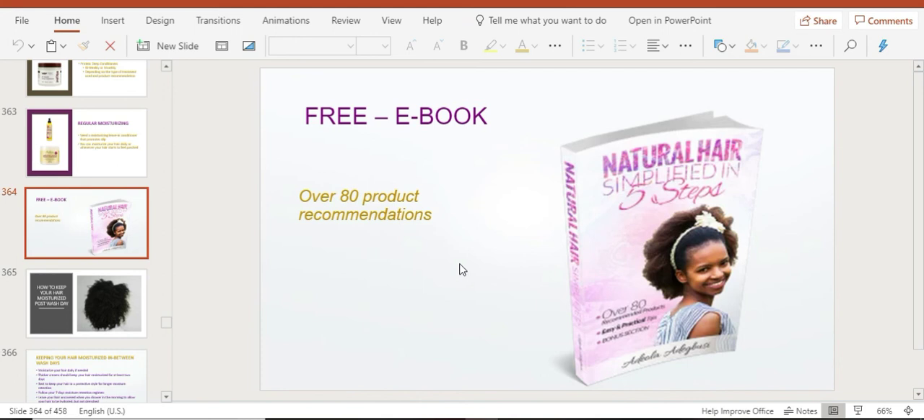I have an ebook that lists recommended hair products — protein treatments, moisturizing treatments, leave-in conditioners, and shampoos. As a student of this course, I'll leave a link above this video where you can download it as a bonus. If you have any questions relating to this lesson, please leave them in the comment section below.